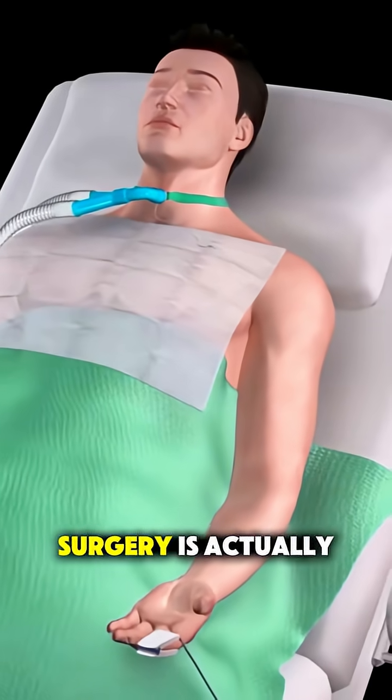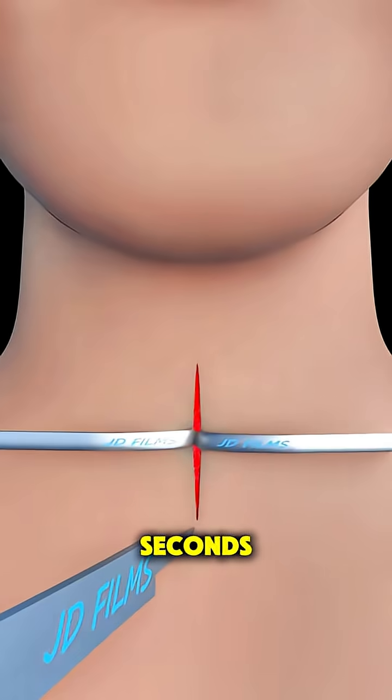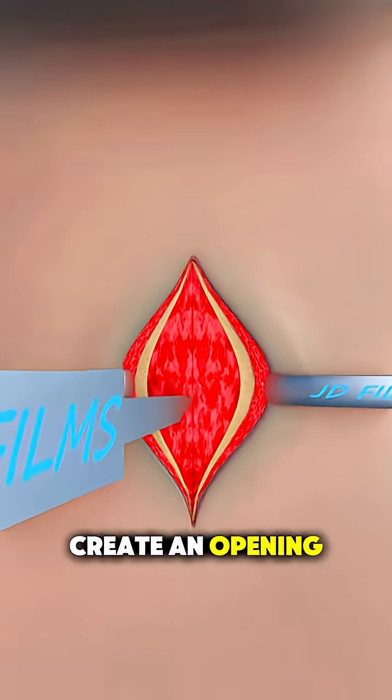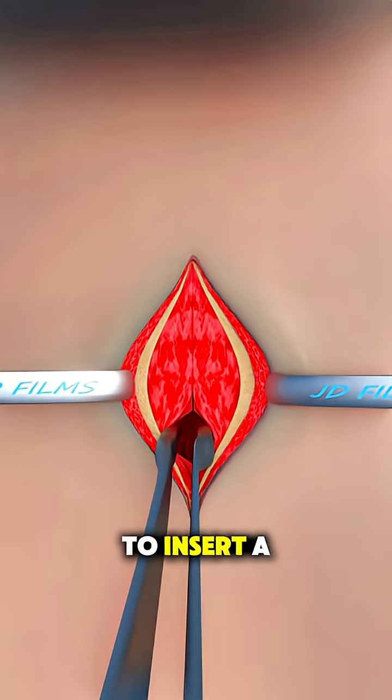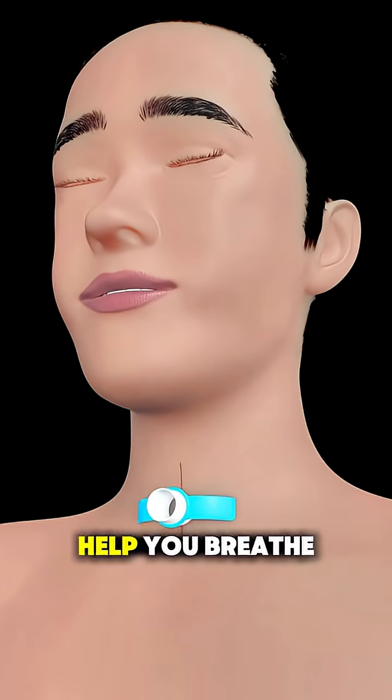Ever wondered how a tracheostomy surgery is actually performed? Let me walk you through it in under 70 seconds. A tracheostomy is a procedure where doctors create an opening in the front of your neck to insert a tube directly into your windpipe, or trachea, to help you breathe.